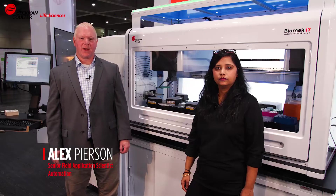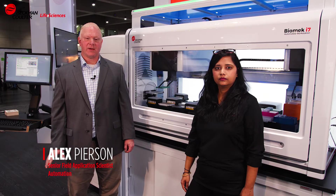Hi, I'm Alex Pearson, Senior Field Application Scientist for Beckman Coulter Life Sciences. And I'm Shilpa Paruk, Senior Application Scientist for the Biotechnology Business Unit at Beckman Coulter Life Sciences.